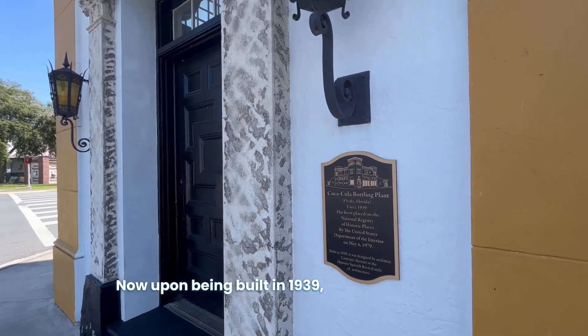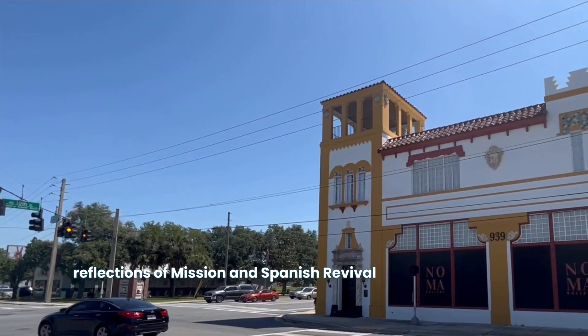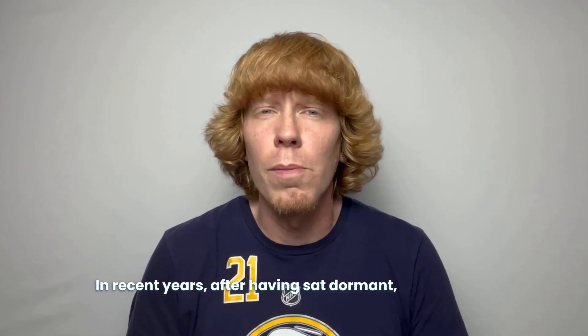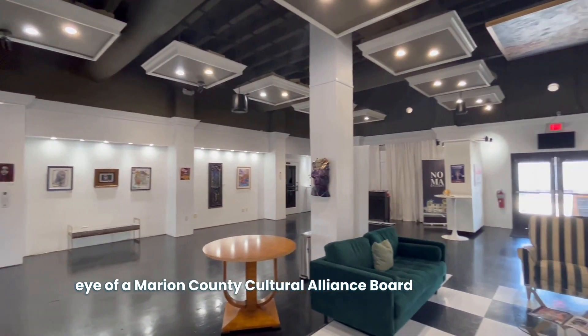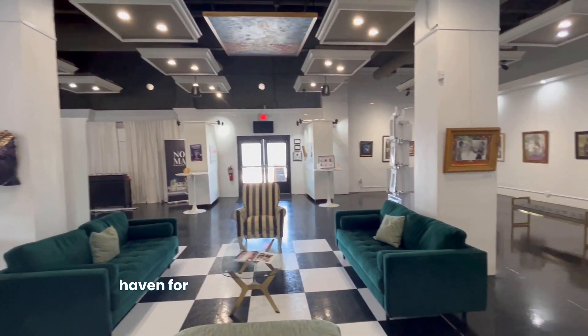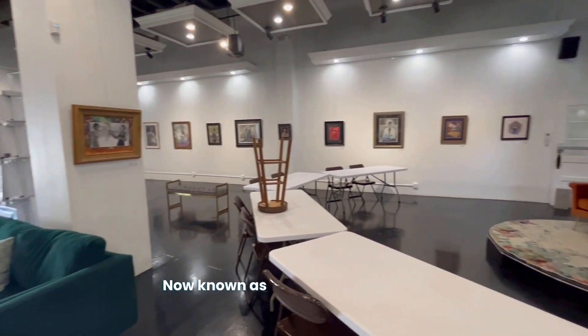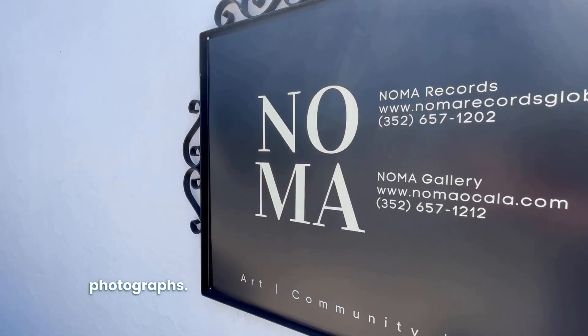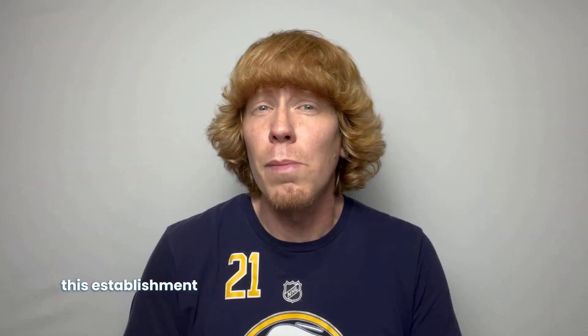Location three is the old Coca-Cola bottling plant. Upon being built in 1939, the building — having reflections of mission and Spanish revival style construction, mostly due to the South Florida architect who built it — would go on to produce many bottles of happiness for individuals all around Florida. After a short time spent as a conference center, the building was added to the National Register in 1979. In recent years, after having sat dormant, it caught the eye of a Marion County Cultural Alliance board member who purchased the property and created a safe haven for artists during the COVID-19 pandemic. Now known as the Noma Art Gallery, the former bottling area supports a huge gallery with everything from paintings, sculptures, and photographs, hosting various events and open galleries as an immediate connection between the city and the culture of art here in Ocala.